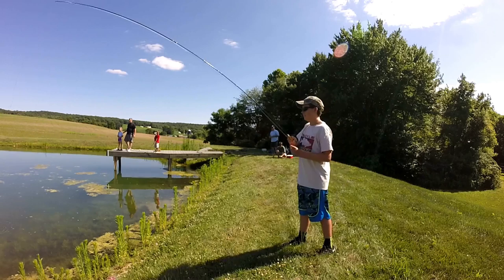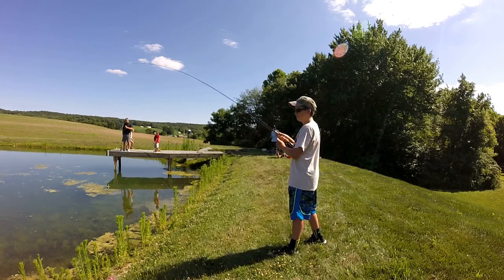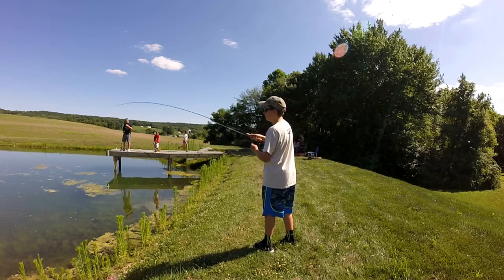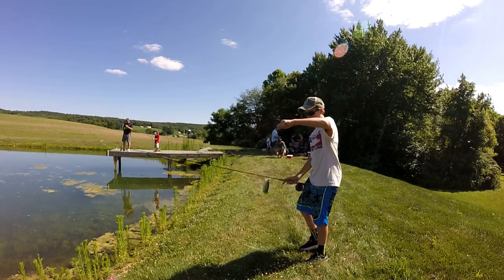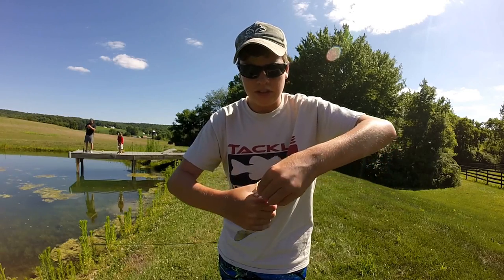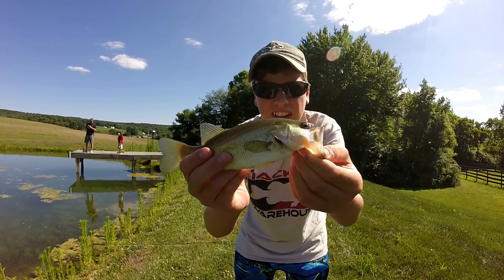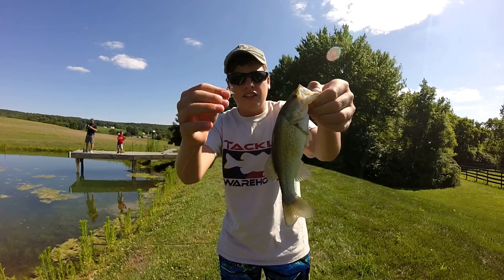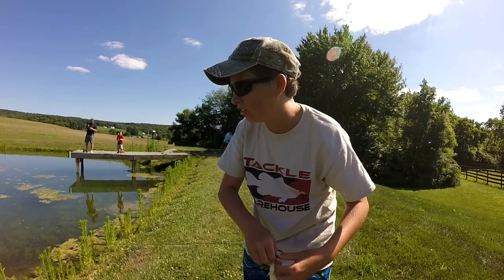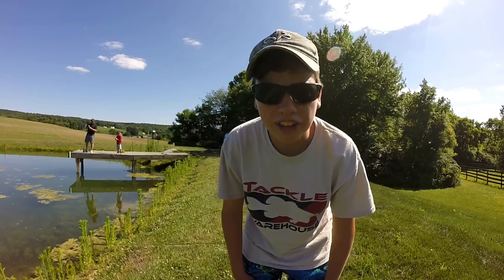I got a bass — not that I should be complaining, I guess. Got a nice little bass on the fly, my first ever bass on the fly. We're not eating bass today, we're just eating bluegill. So let's let this little guy go.